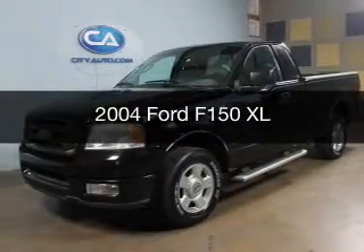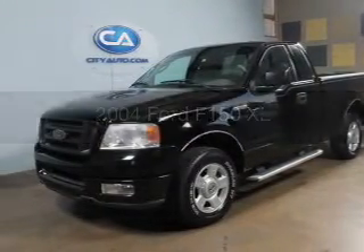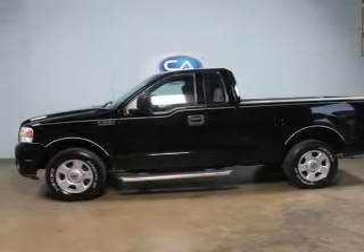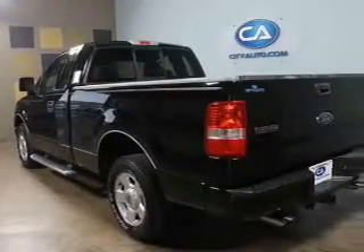This is a used 2004 Ford F-150. It's powered by rear-wheel drive, a 4.6-liter, 8-cylinder engine, and a 4-speed automatic transmission.